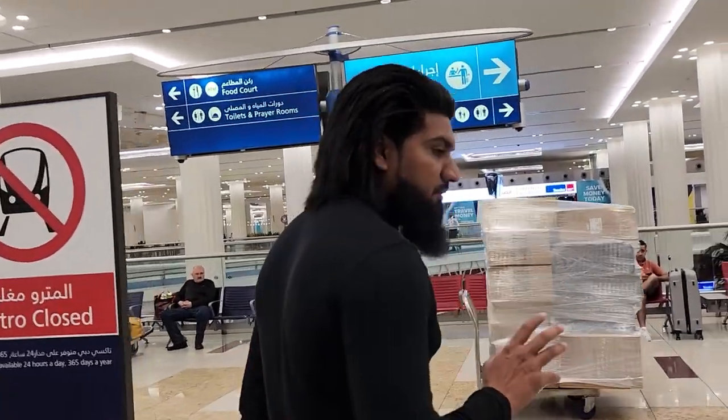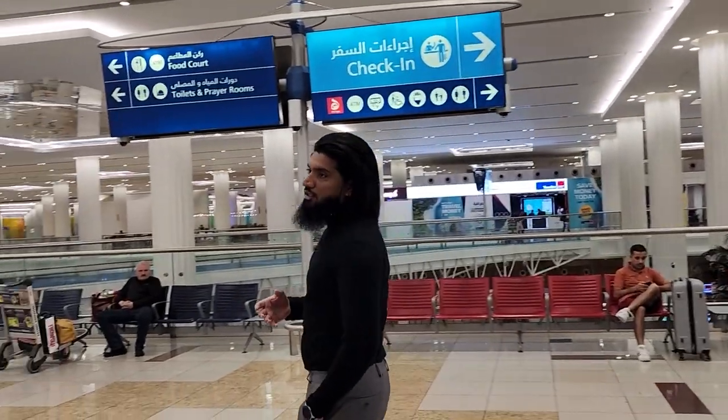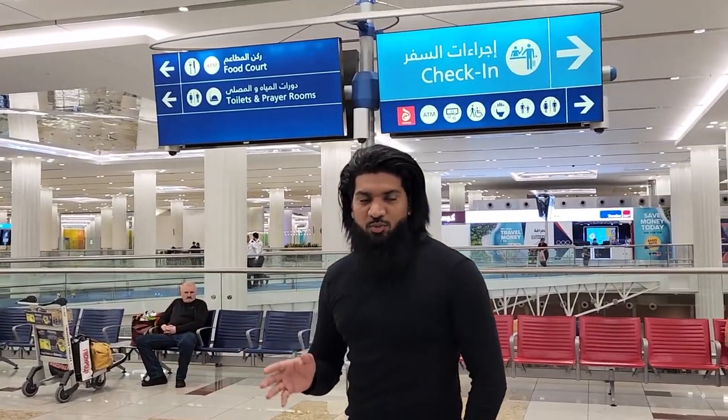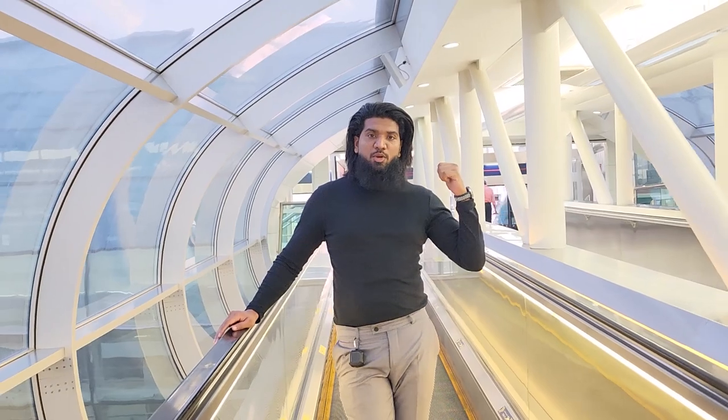This is Dubai Airport. Terminal 3 is a specific airport for Emirates flights. If you come here, you have a facility in the arrivals area — you can use it directly to connect to the metro and go to the city. This is Dubai Metro Terminal 3 stop. If you come here, you have a direct connection to the airport via the connecting metro.